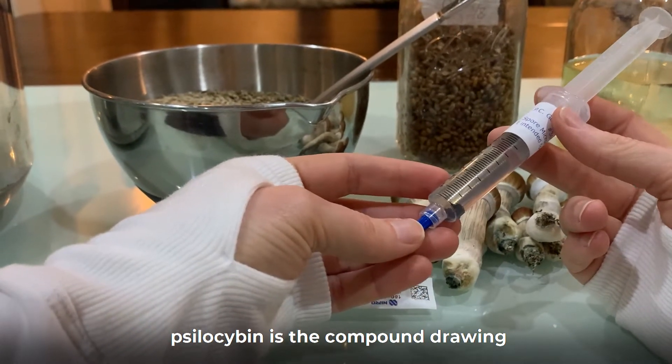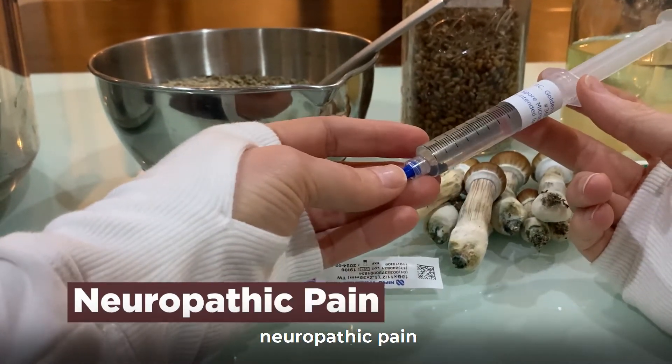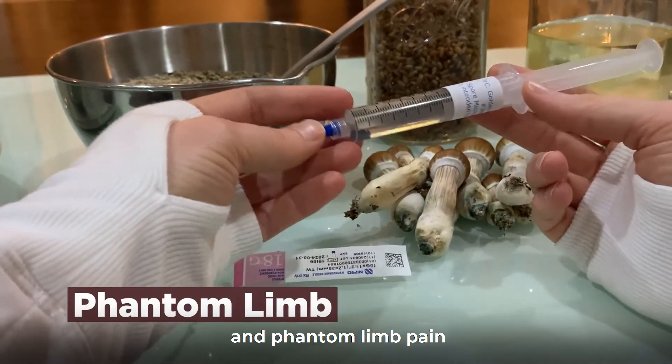Psilocybin is the compound drawing so much attention in the treatment of things like depression, cluster headache, migraine, neuropathic pain, cancer pain, and phantom limb pain.